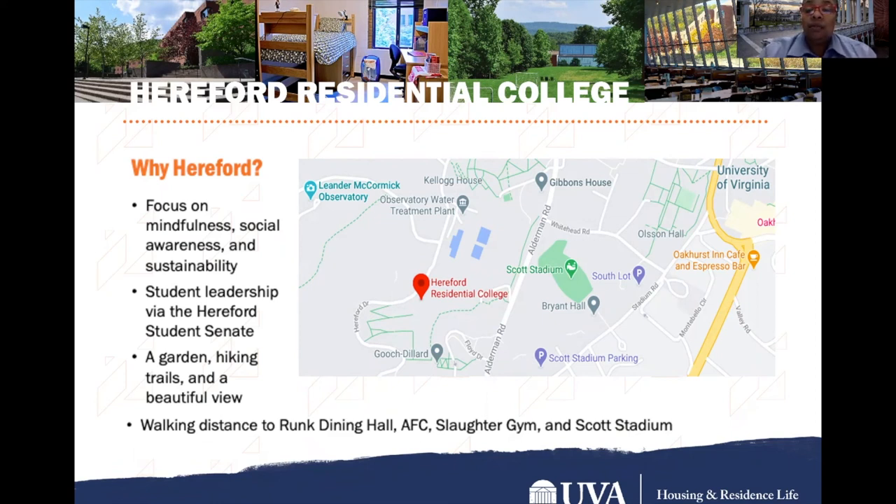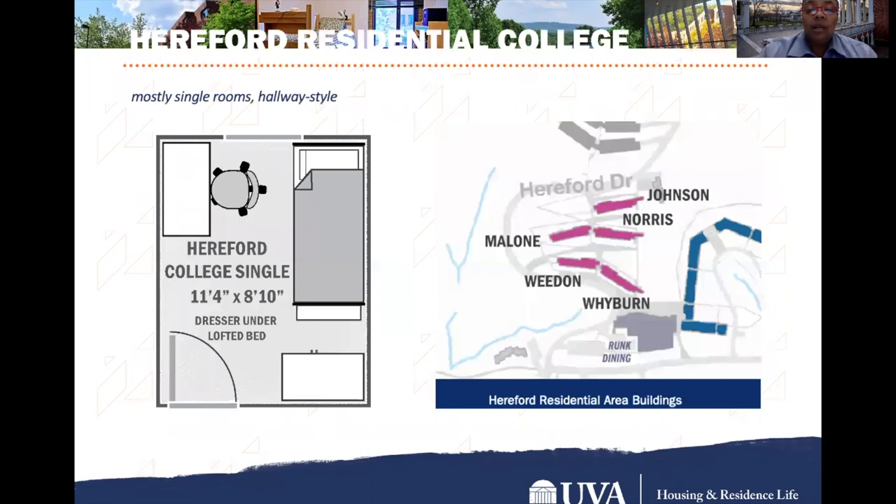Hereford is walking distance from Lunk Dining Hall, the Aquatic Fitness Center known as the AFC, the Slaughter Gym, and Scott Stadium. It's also right behind the Gooch-Dillard first-year area, and not too far from the McCormick Observatory. Hereford College has mostly single rooms and is part of a five-building area: Johnson, Norris, Malone, Whedon, and Wyburn. Norris and Wyburn are the two buildings associated specifically with Hereford College.